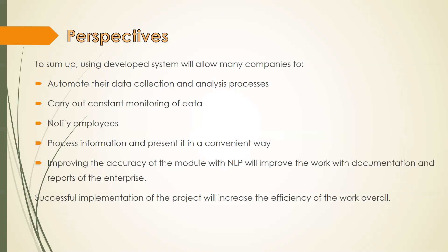To develop the program, an architectural and software solution were selected, a basic set of system processes was implemented, and testing was conducted. The basic working modules of the program and the basic user interface have been developed. An additional feature that distinguishes this project from other existing systems is its NLP language recognition methods. The main task of this module is processing of data and creating a summarized version of the documentation, which will help employees to speed up and simplify their work. Using the developed system will allow many companies to automate their data collection and analysis processes, carry out constant monitoring, notify employees, process information, and present it in a convenient way. Successful implementation will increase overall work efficiency, and improving the NLP module accuracy will improve the handling of enterprise documentation and reports.